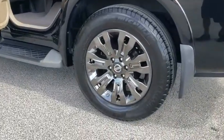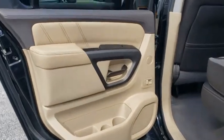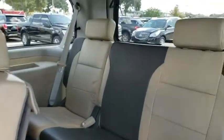Security system, CD player, rear window defroster, fog lights, compass, heated steering wheel, trip computer, heated front seats, power moonroof.